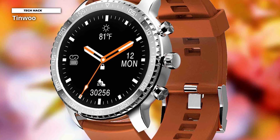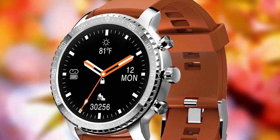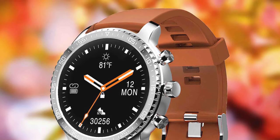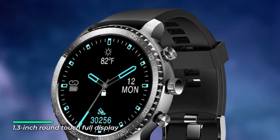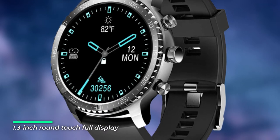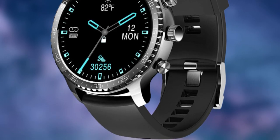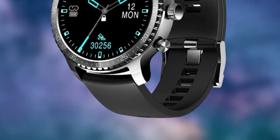With a slim design, the Tin Woo Eclipse features a 1.3-inch touchscreen display with a fully brilliant display that switches between black and white at sunrise and sunset. The watch tracks heart rate in real time, sleep, daily activity, calories, steps and distance, and breath training for yoga lovers. Your watch will automatically detect and track your sleep and provide you with a detailed analysis.